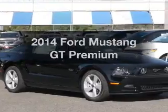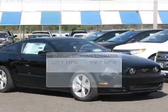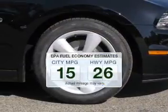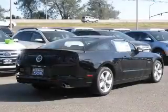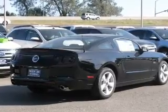Get noticed in this 2014 Ford Mustang. This is the set of wheels you've been looking for. Low emissions and good fuel economy offered in this vehicle are important to you and the environment. The powertrain includes rear wheel drive with a powerful 8-cylinder engine driven by a 6-speed automatic transmission.